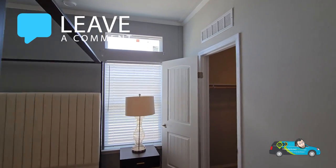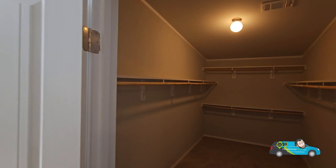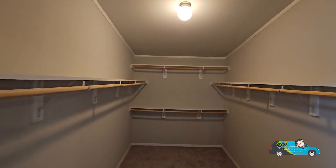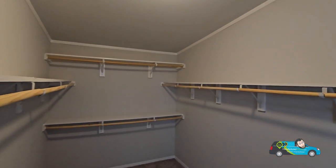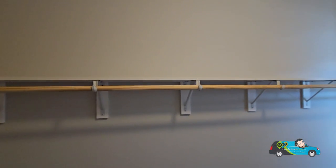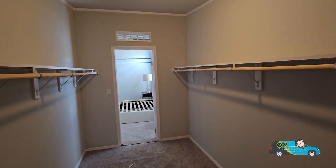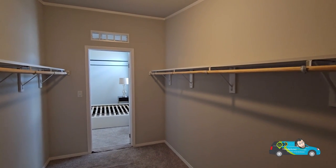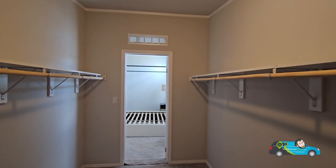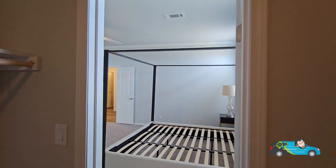Let's not forget the walk-in closet. Big, nice, spacious, plenty of room. That is a huge walk-in closet. I don't think I even own enough to fill up this room — maybe my gear could fit in here, but that's about it.